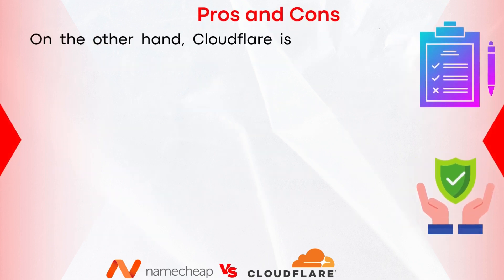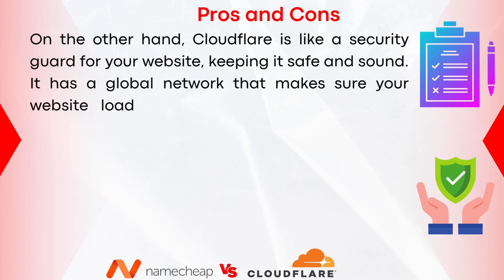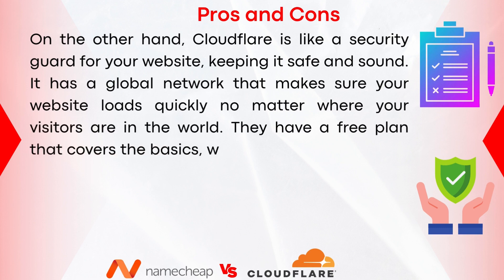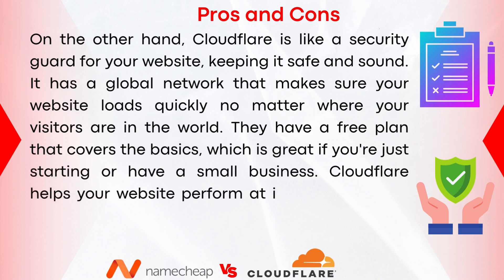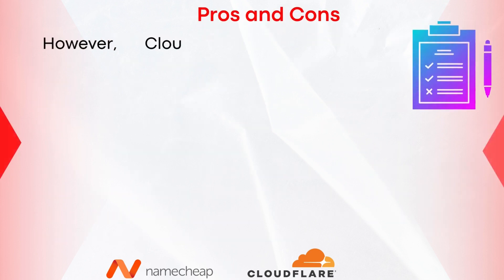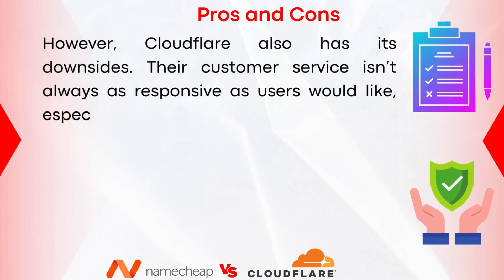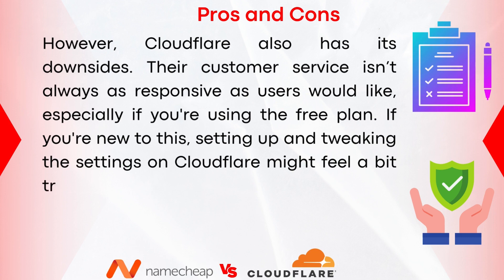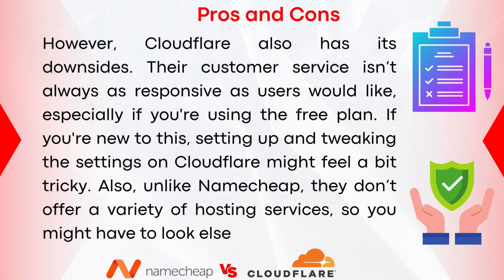Cloudflare acts like a security guard for your website, keeping it safe with a global network that ensures fast loading no matter where visitors are. They offer a free plan covering the basics, great for beginners or small businesses, and straightforward, often lower pricing for domain registration and renewal. However, Cloudflare's customer service isn't always as responsive, especially on the free plan. Setting up and tweaking advanced settings can feel tricky for newcomers, and unlike Namecheap, they don't offer a variety of hosting services.